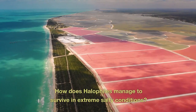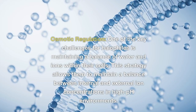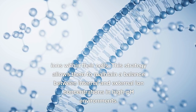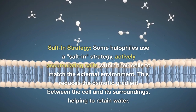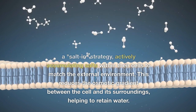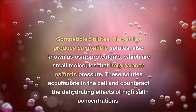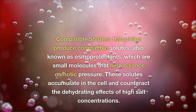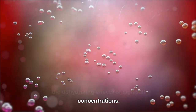How do halophiles manage to survive in extreme salty conditions? Osmotic regulation: one of the key challenges for halophiles is maintaining a balance of water and ions within their cells. Salt-in strategy: some halophiles actively accumulate salts within their cells to match the external environment, reducing the osmotic gradient between the cell and its surroundings and helping to retain water. Compatible solutes: halophiles produce compatible solutes, also known as osmoprotectants, which are small molecules that help balance osmotic pressure and counteract the dehydrating effects of high salt concentrations.